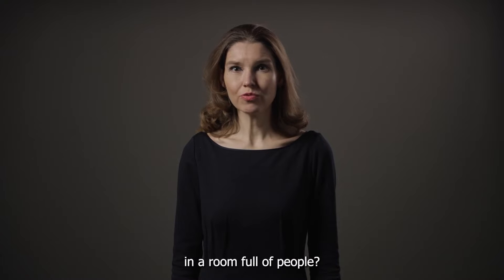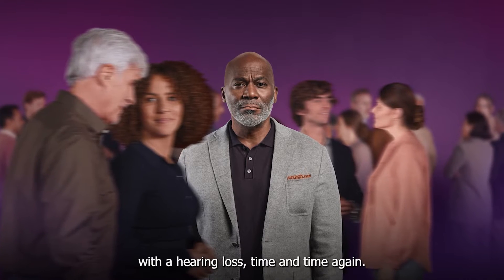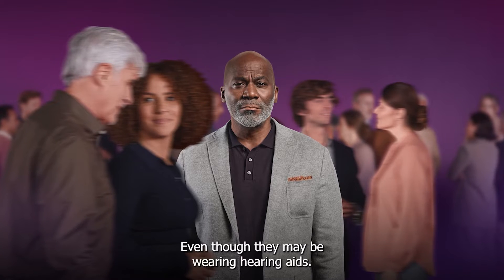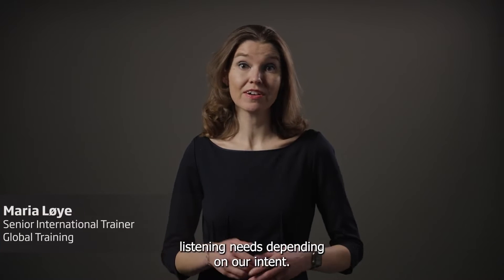Have you ever felt alone in a room full of people? This is the reality for many people with a hearing loss, time and time again, even though they may be wearing hearing aids. But in the same environment, we all may have very different listening needs, depending on our intent.